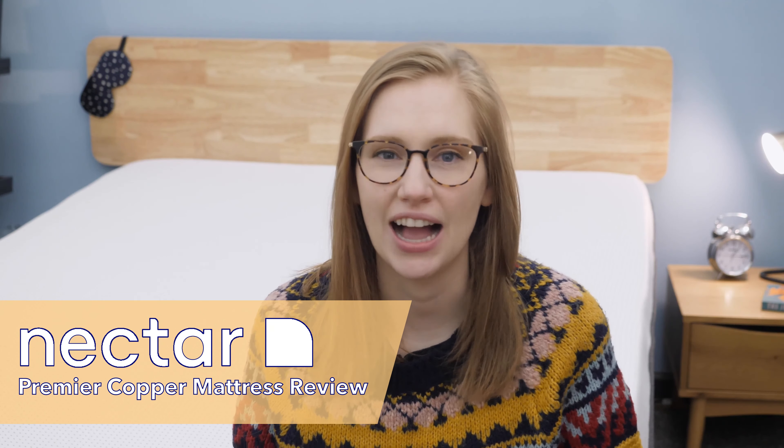To help you decide, I'm going to put this Nectar through some tests, tell you which sleepers I'd recommend it to, and take a look at the materials it's made with. If you have a question I don't cover, let me know in the comments below. You can also check out the more detailed written review by Googling Sleepopolis Nectar Premier Copper Mattress Review, and head to the Nectar website by clicking the link in the description below.